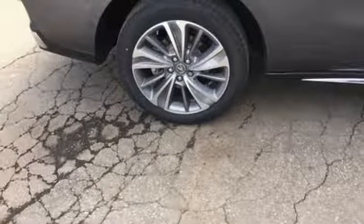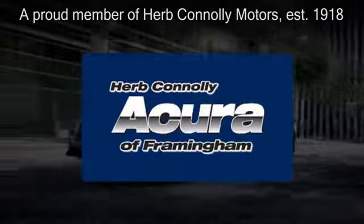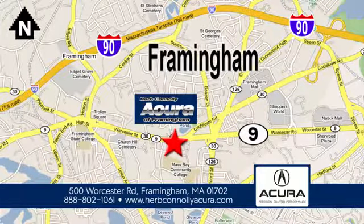Exceptional capability and a compelling presence. Make this MDX yours today. Herb Connolly Acura of Framingham, part of the Herb Connolly Automotive Group, where the customer comes first. We're located at 500 Worcester Road in Framingham.